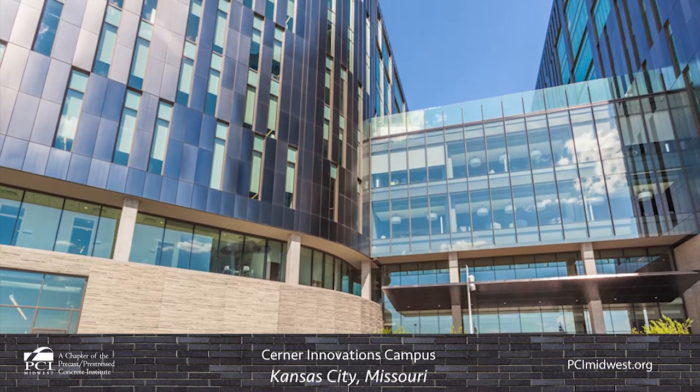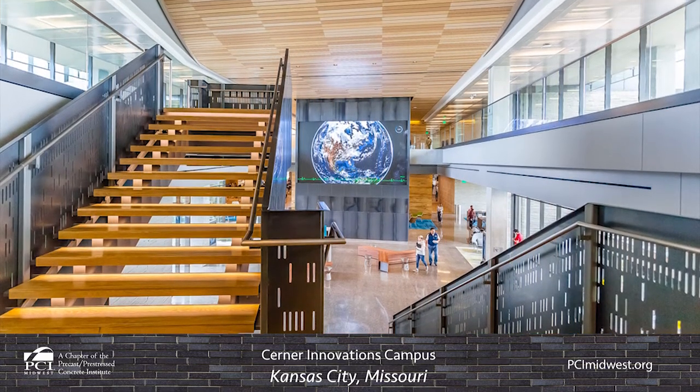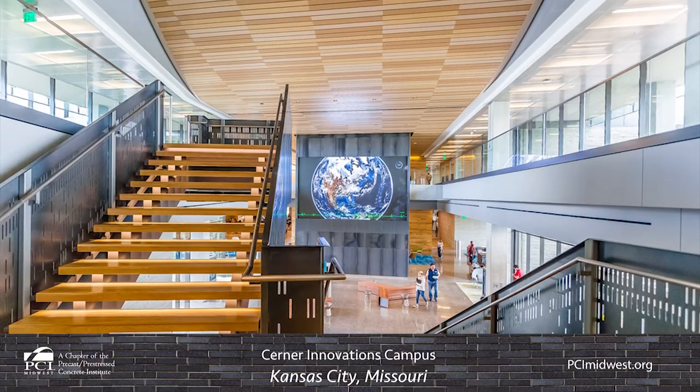The panels also continued into the interior in the restaurant and lobby areas, facilitating a design connection between the building's interior and exterior.